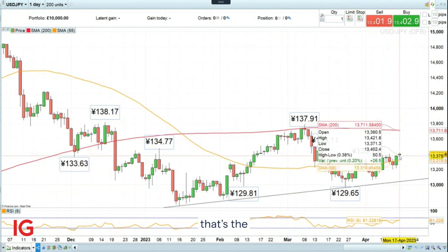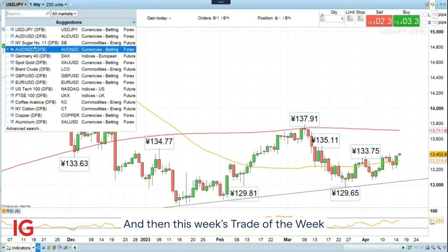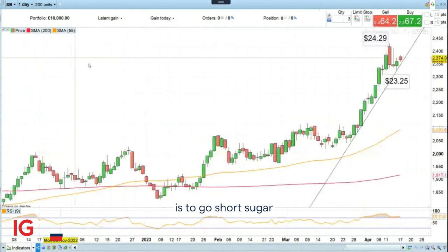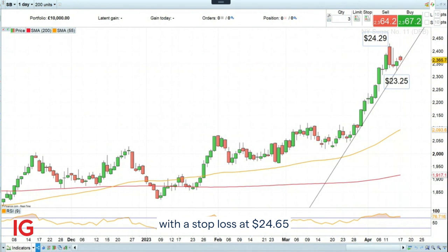This week's Trade of the Week is to go short sugar at $23.65, with a stop loss at $24.65 and a downside target of $21.